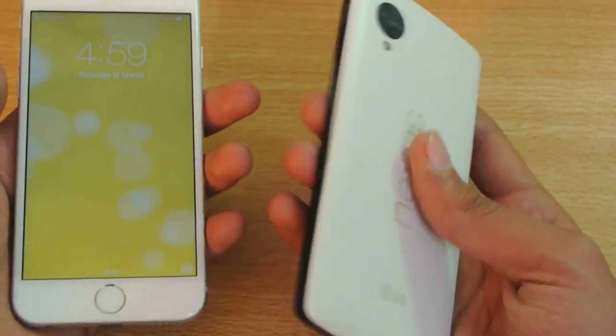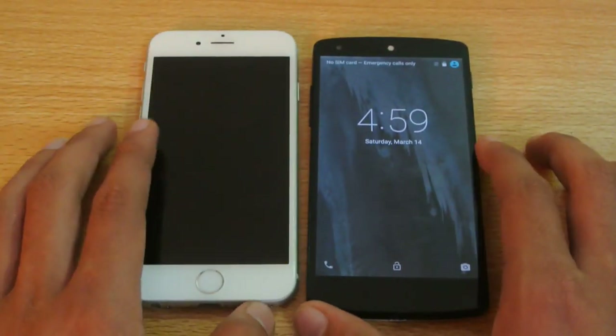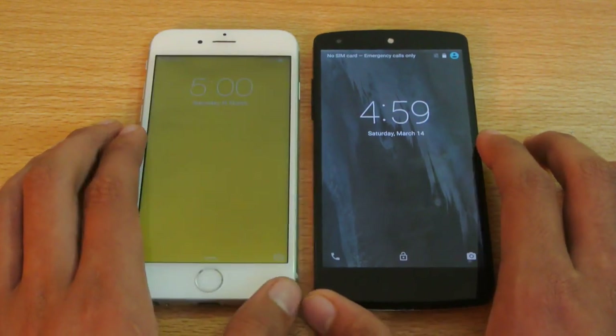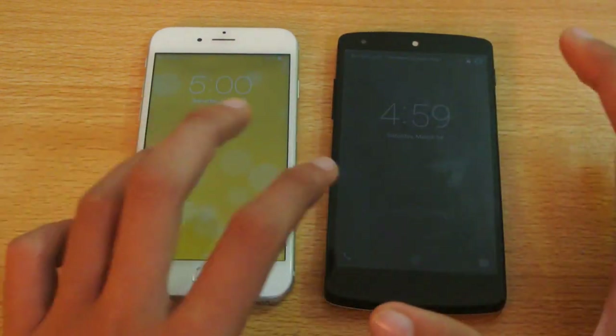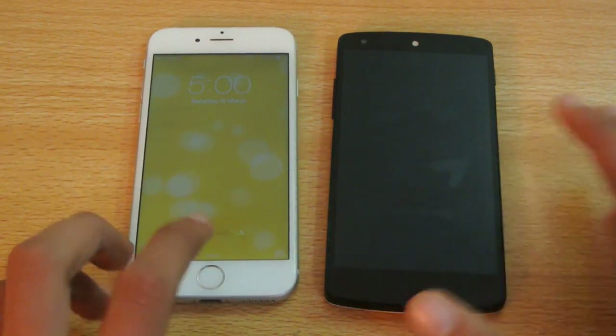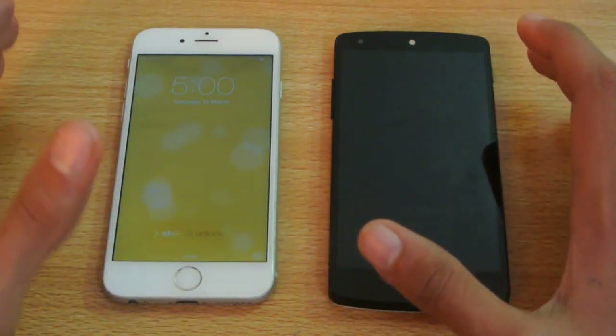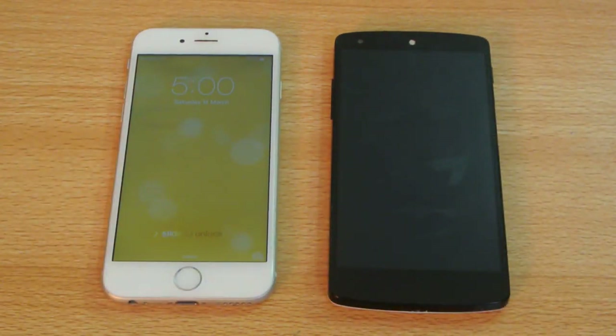Just a quick app opening speed test between the Nexus 5 versus the iPhone 6. You can see that the Nexus 5 has been improved a lot on this 5.1 Lollipop update. I really encourage you to install it if you have a Nexus 5. If you want to know how to install it, just visit my channel. I also have a rooting tutorial which I'll be doing pretty soon. I'll see you in the next one.